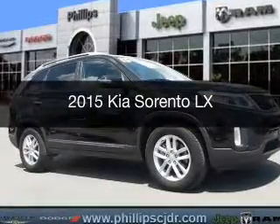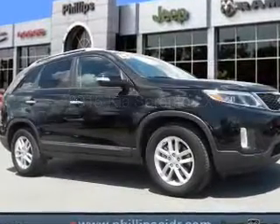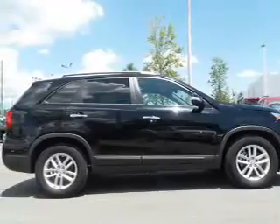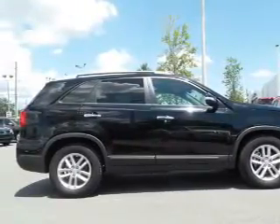This is a used 2015 Kia Sorento. It's powered by front wheel drive, a 2.4 liter 4-cylinder engine, and a 6-speed automatic transmission.